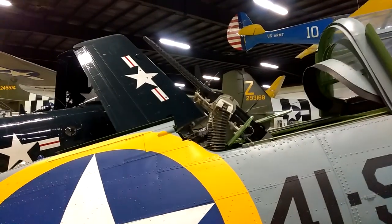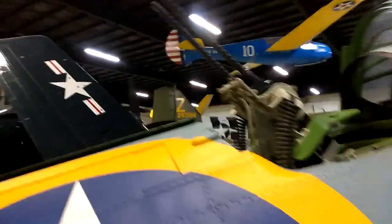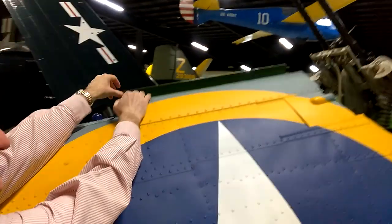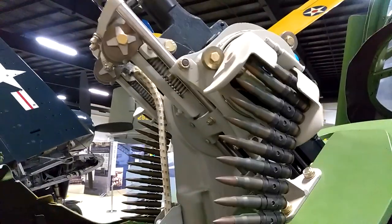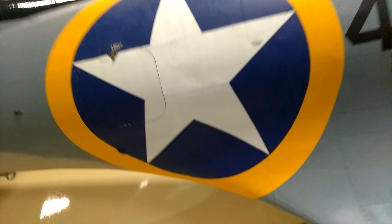In the back where the rear gunner and navigator sits, he operates two .30 caliber machine guns on a swivel mount. Those guns are able to be tucked away — there are little doors that open and the guns can be tucked down into the fuselage. The canopy can be pulled over the rear position to keep him sheltered in bad weather or cold. Otherwise the position is wide open and he's manning the gun for protection from the rear.